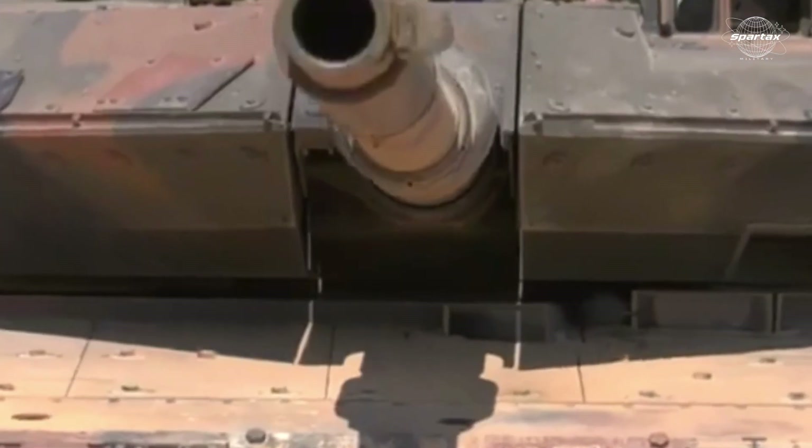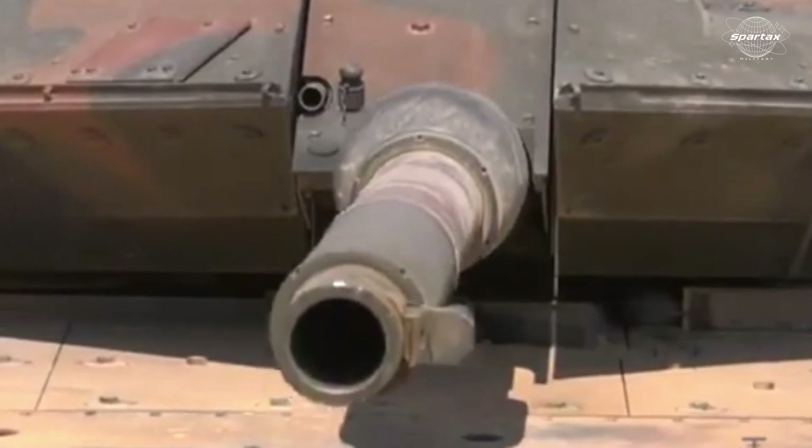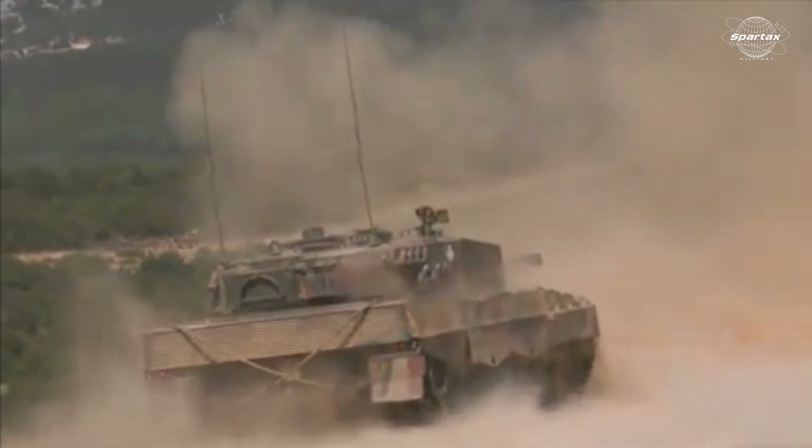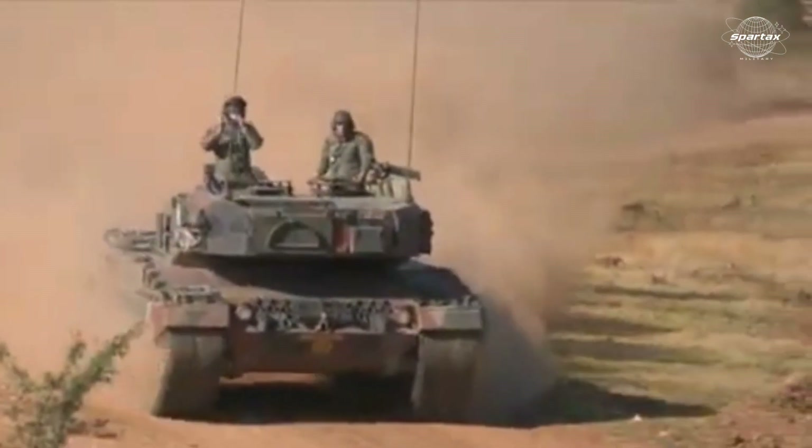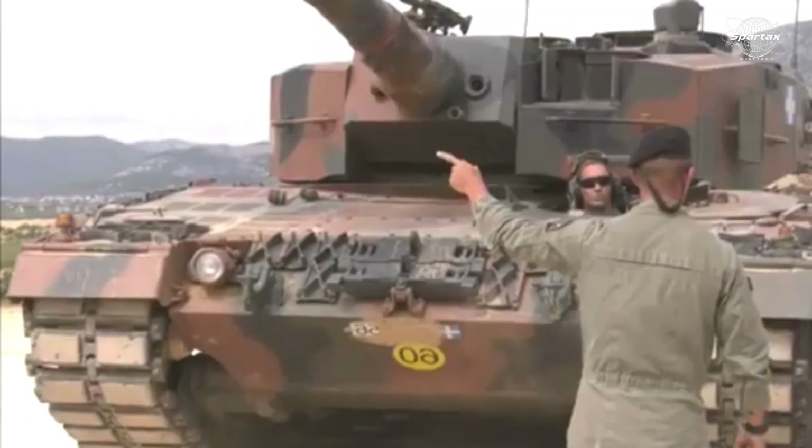The gunner's fully stabilized primary sight, which is aligned with the tank cannon, and the commander's separate fully stabilized independent panoramic periscope, which both have the same optical sensors for accurate targeting, are important elements of the upgraded FCS.